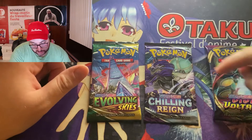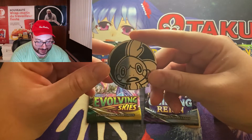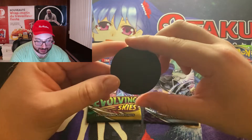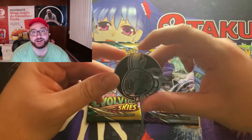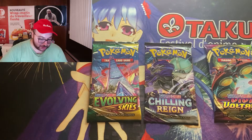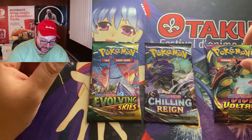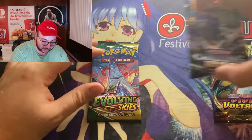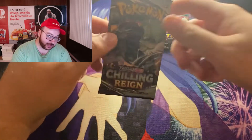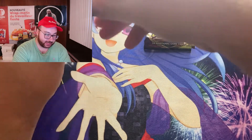We've got water Pokémon inside. If you know the name let me know, but I'm a Gen 1, 90s baby so I don't really know the name of this Pokémon. Anyway, we're going to start with Chilling Reign, then Vivid Voltage, and then Evolving Skies. Wish me luck — let's get this open and see what's hiding in here.